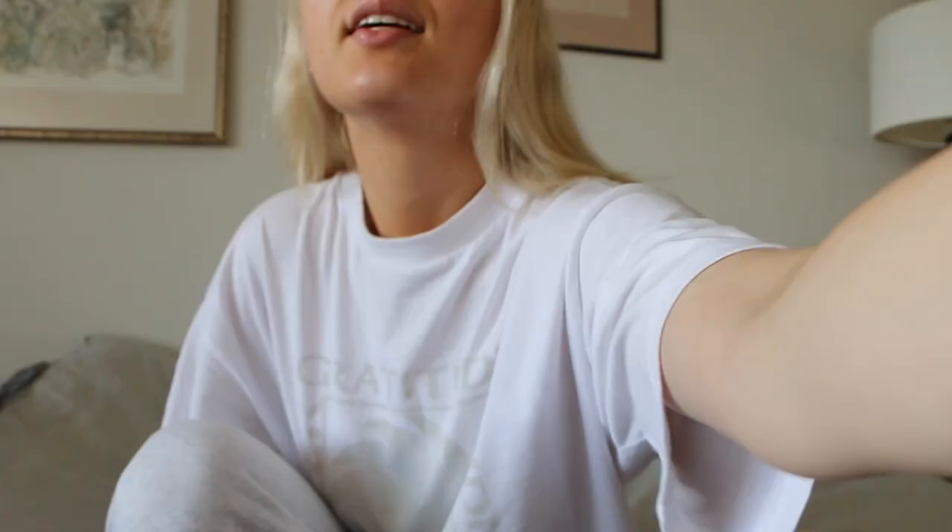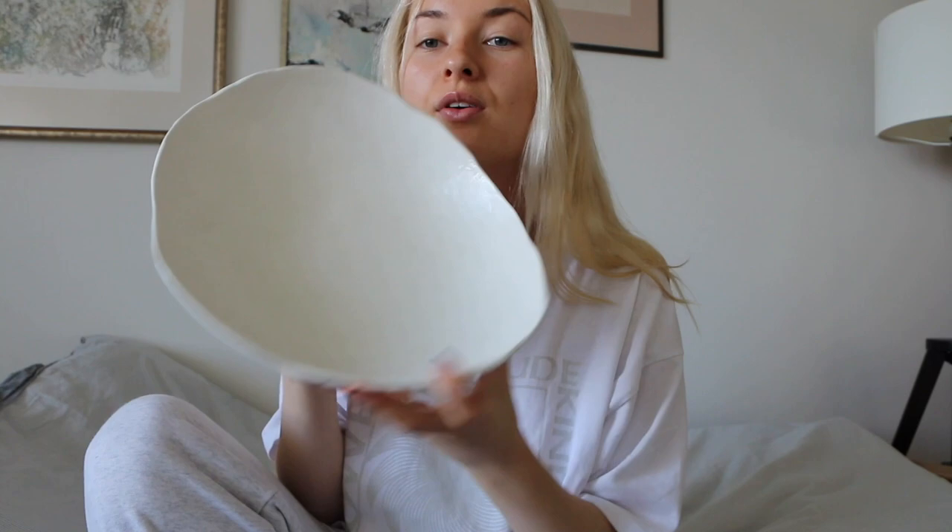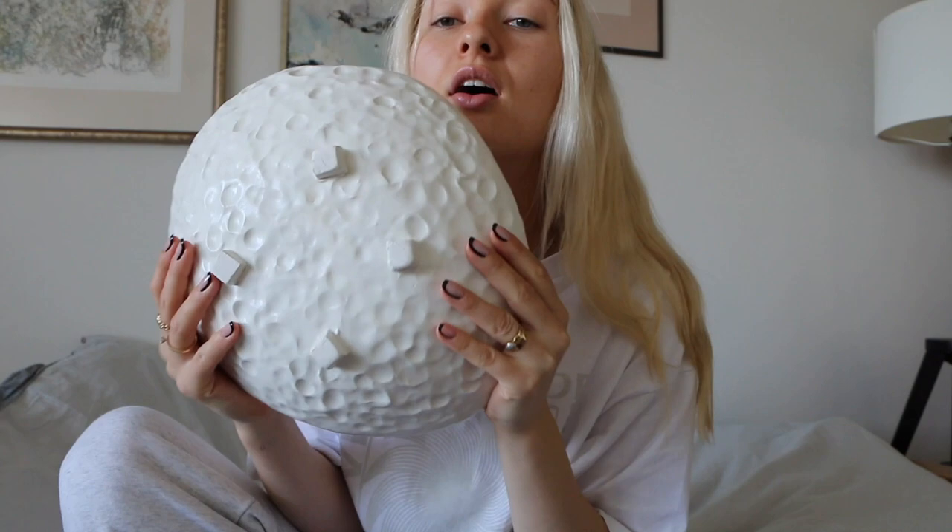Rokas made this baby vase all by himself using a different technique — he had these little circles and just layered them, then sort of crunched it. It looks like this; I adore this little vase. He also made this stunning fruit bowl — look at it, it's got little feet as well. He made this pattern with a spoon, just tapping the spoon. I just think it's gorgeous. It will be on our dinner table.